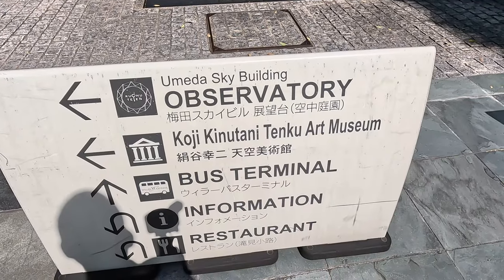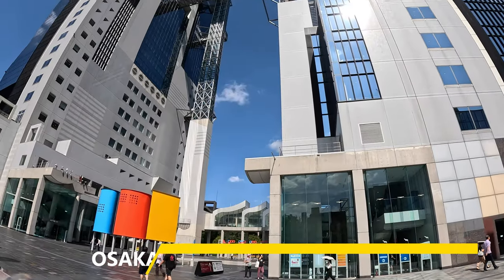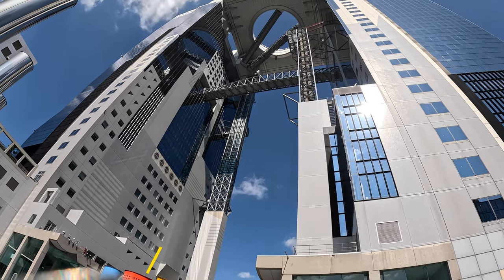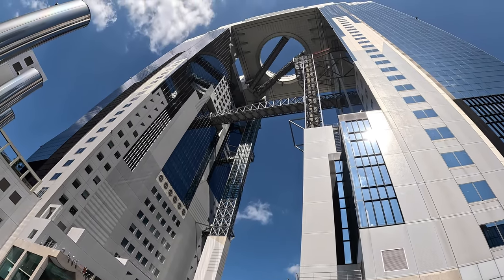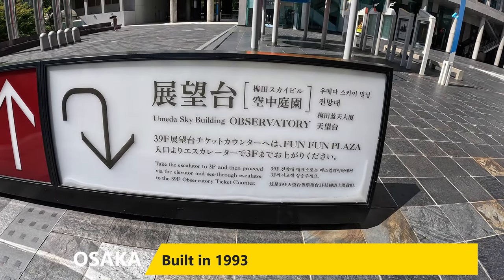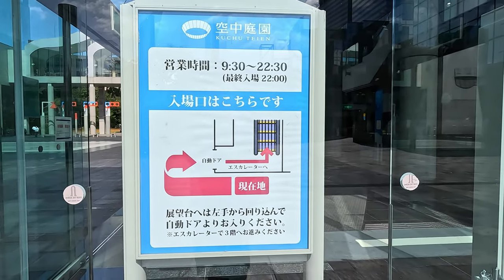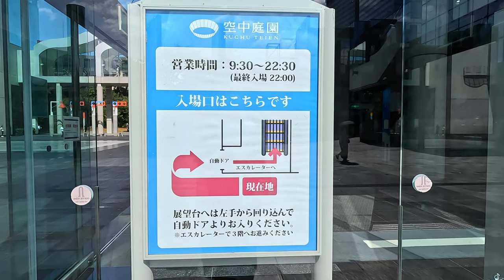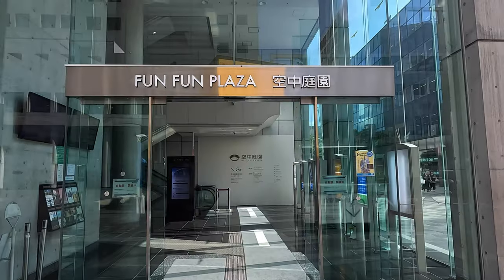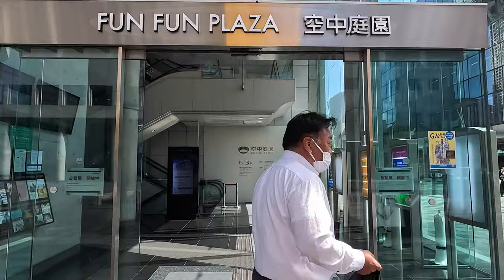Umeda Sky Building comprises two separate buildings, both 40 stories high. Both towers are around about 173 meters tall and they're connected in the upper two most stories of the building with a sky observation deck. This connects the two separate towers together and enables a fairly big observation deck, both outdoor and indoor, to be featured right between the two buildings. The observation deck is open from 9:30 a.m. to 10:30 p.m. every day, and it's slightly difficult to get to.